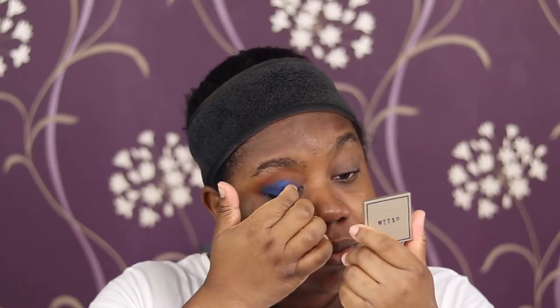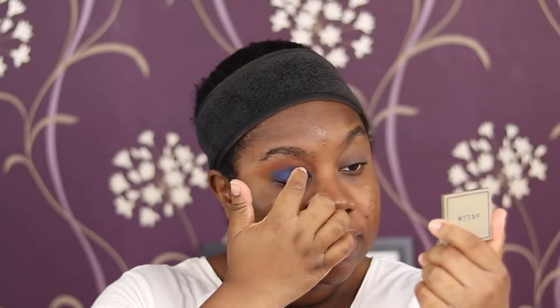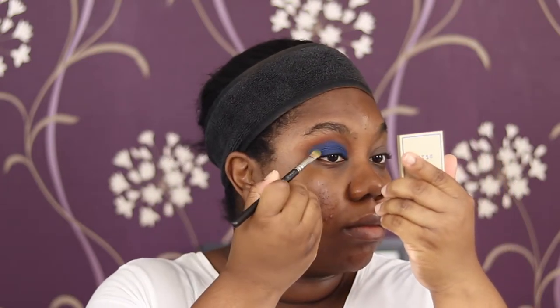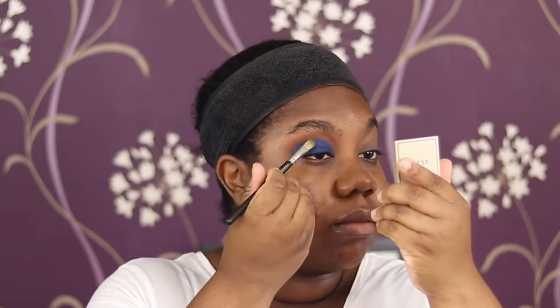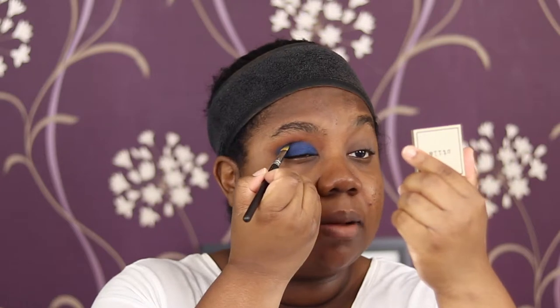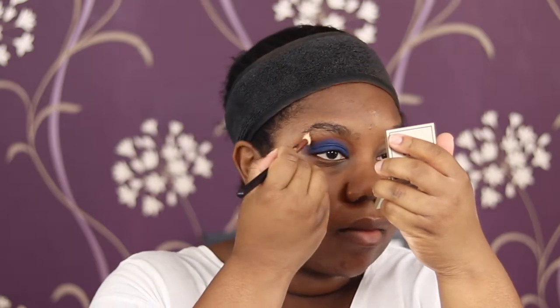Bringing it quite high up. I'm going back in with the brush, pressing exactly where I want it. When I open my eye I want it to still go a bit higher up, so I'm pushing - not dragging, just pushing. Then going into that E35 brush we used to blend the transition and crease shade, not picking anything up, just going over that space to blend the edges.